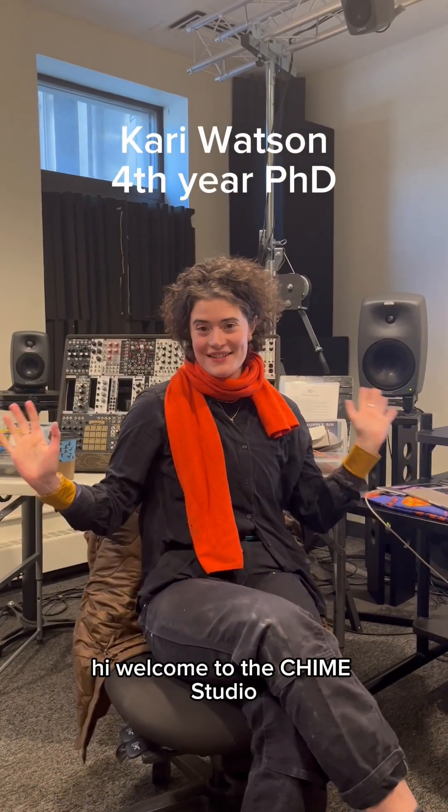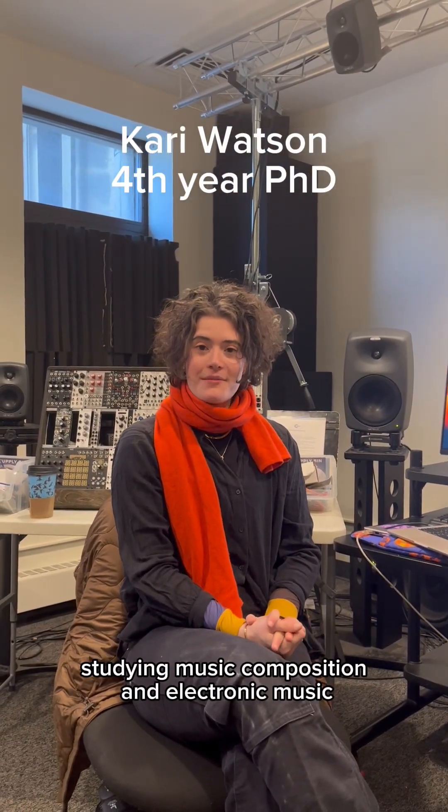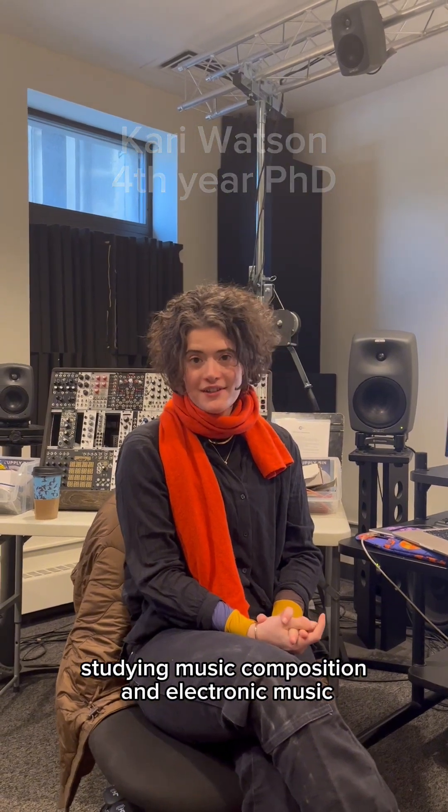Hi, welcome to the Chime Studio. I'm Kari. I'm a fourth year PhD student here studying music composition and electronic music.